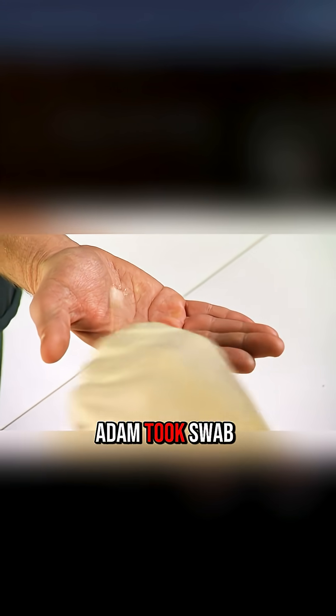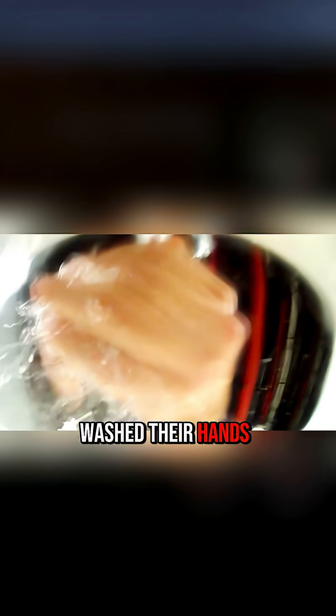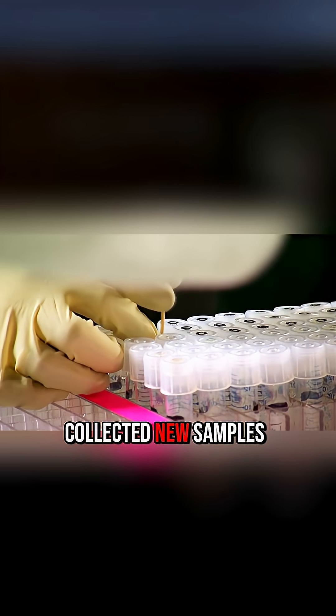First, they tested with paper towels. Adam took swab samples. Then the volunteers washed their hands, and after washing, Adam collected new samples.